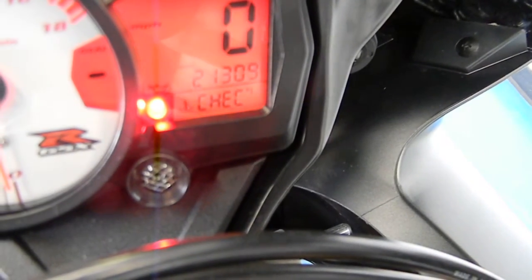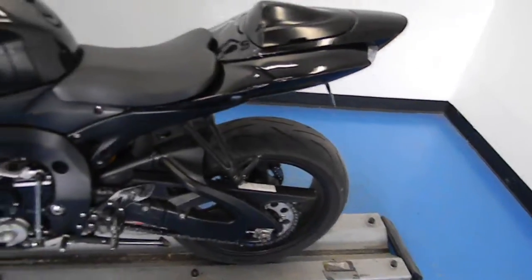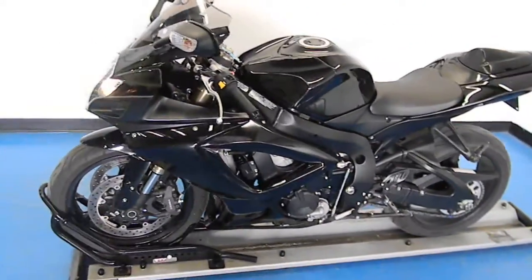21,309 miles is what's on this bike. Got a nice rumble from the Jardine exhaust.